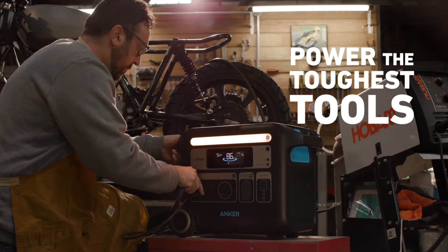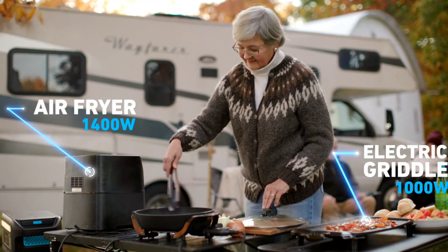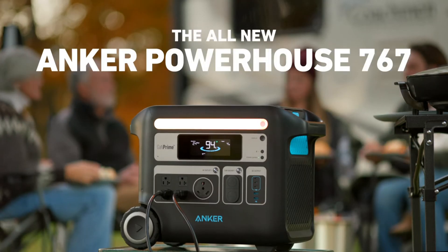The package also includes an accessories bag and a user manual. Plus, it comes with a reassuring 5-year full-device warranty for peace of mind. Overall, this power station offers reliable performance and longevity, making it a practical choice for both residential and outdoor use.